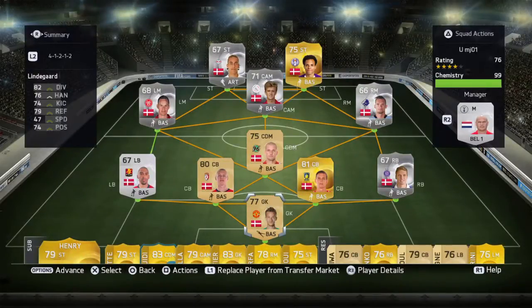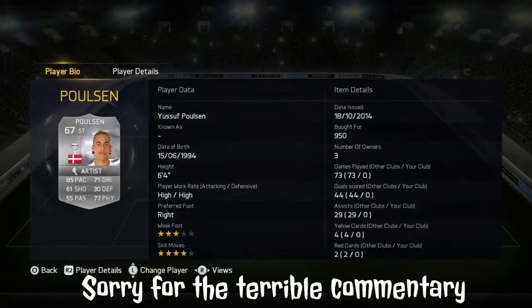Hello guys and welcome to my first ever video on this channel. Today I'm going to be bringing you a video of hidden gems — it's going to be a new series.